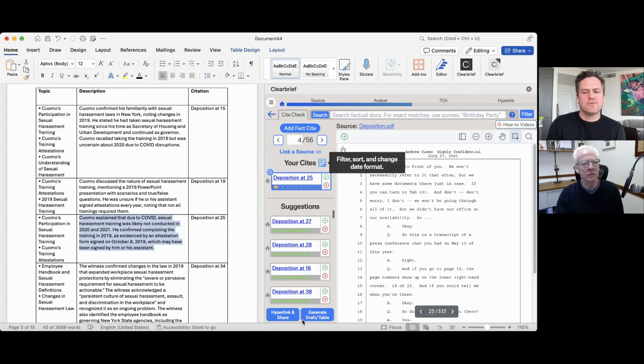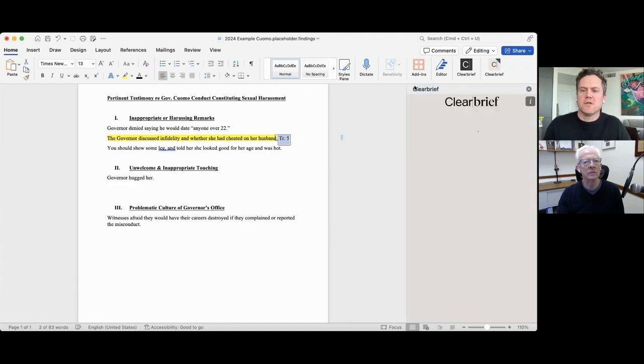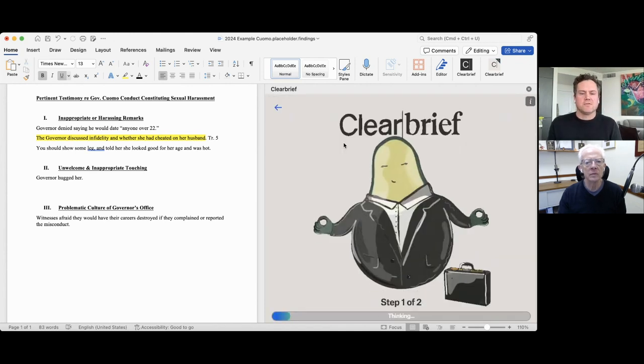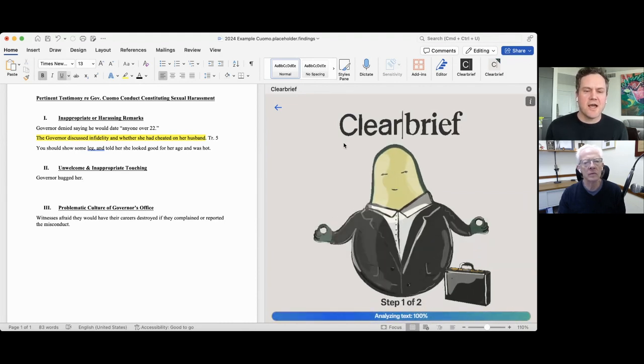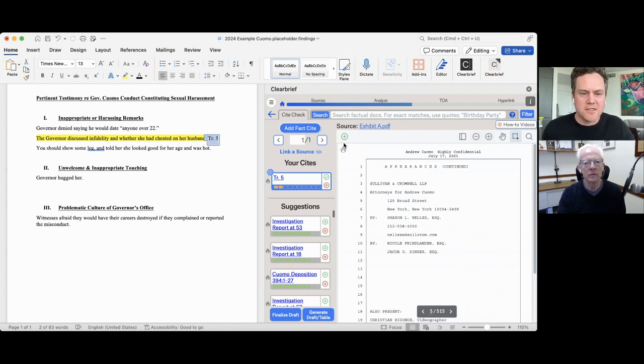Now we'll take a look at ClearBrief's original suite of search tools. I've got an outline here, imagining I'm an associate at the outset of a case — we need to understand the evidence and what positions we can stake out in this litigation. Back in the same dashboard, I'll click Analyze. I've already uploaded my source documents. When we analyze, ClearBrief hyperlinks and scores any citation in the document — both factual and legal. Over here on the left, I'm asserting the yellow sentence: 'The governor discussed infidelity, et cetera,' cited to transcript page five. ClearBrief brings that record up on the right. I can see right away this is just an appearances page — not helpful evidence.